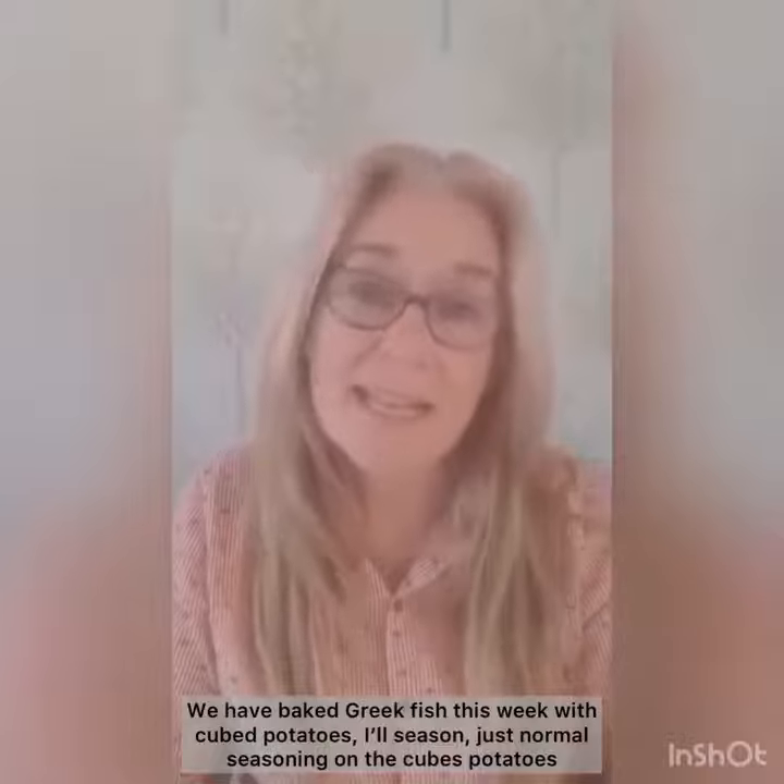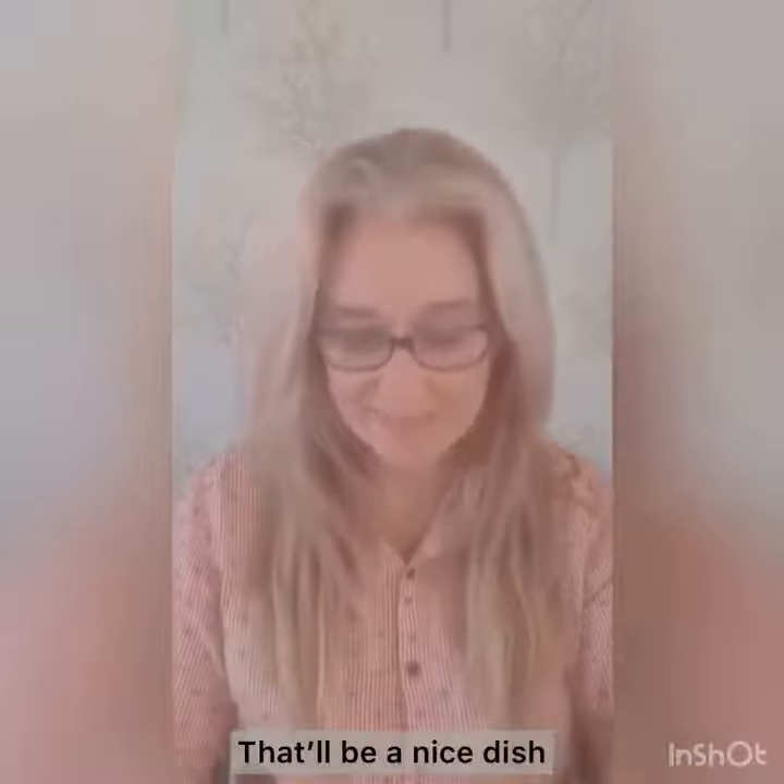We have baked Greek fish this week with cubed potatoes. I'll use just normal seasoning on the cubed potatoes. The Greek element comes from the herbs I'm using: paprika, oregano, and cinnamon. So that'll be a nice dish.